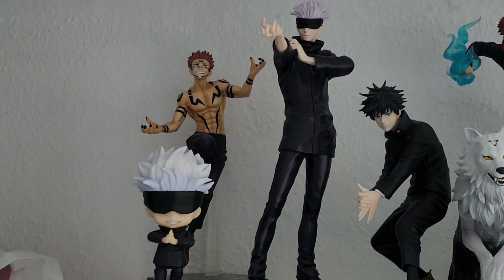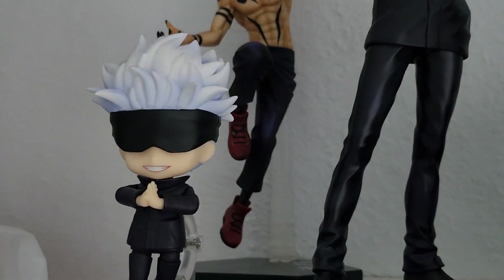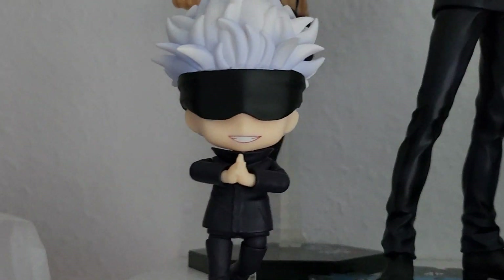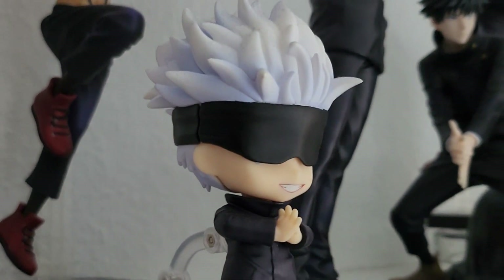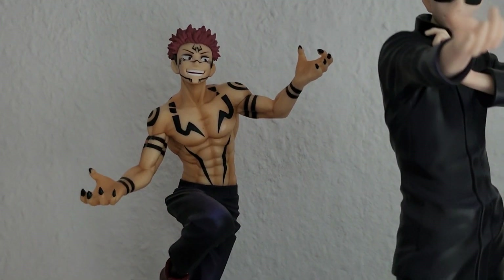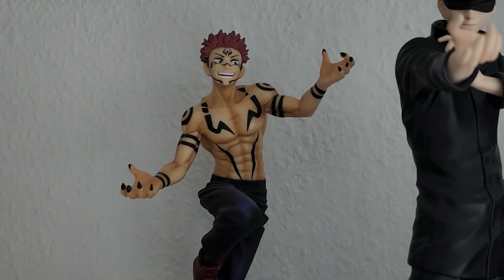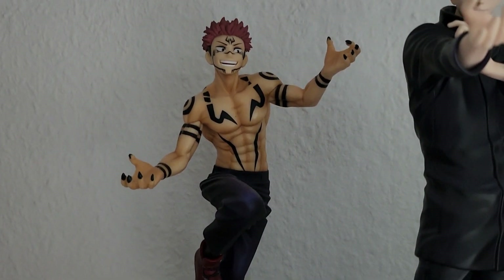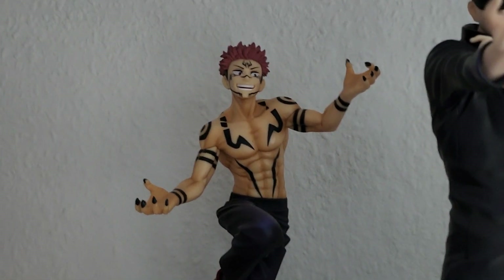Now we're going to my top shelf on this side of the room, which is my little Jujutsu Kaisen section. Starting in front we have the Gojo nendoroid which is kind of disappointing - although he looks very cute, the quality is very poor and he has a huge seam line on one side. In the back we have the Sukuna Ichiban Kuji figure which was a present and was actually the first figure I broke when unboxing because I'm stupid, but I managed to fix him and he looks very very nice.